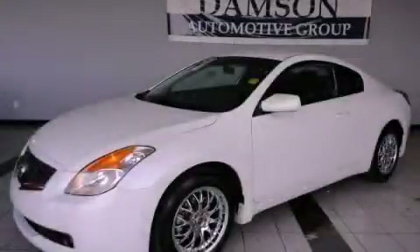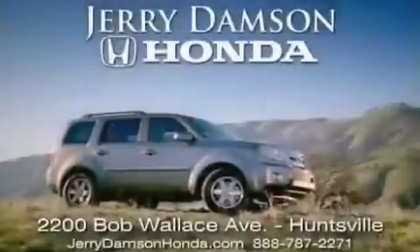Contact us today to schedule your opportunity to see this automobile in person. Jerry Dampson Honda in Huntsville, Alabama.